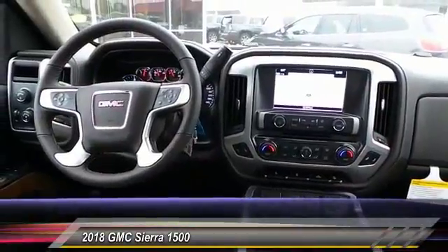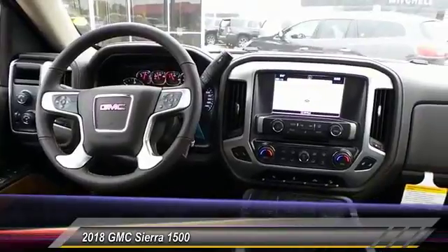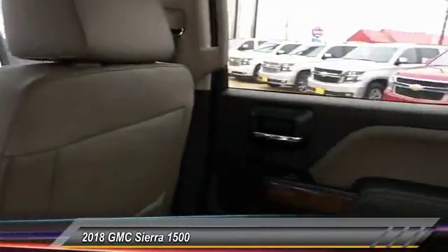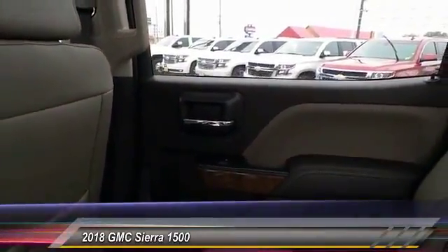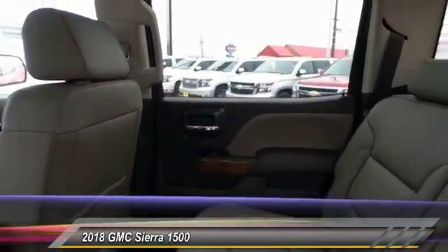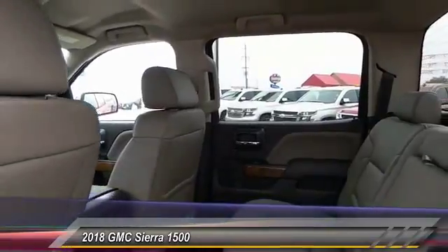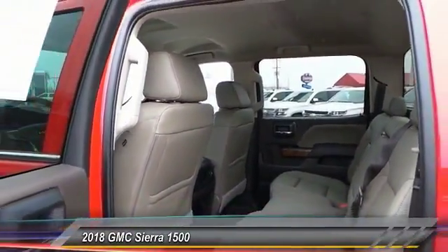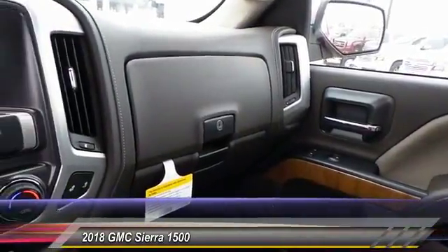Here are some of this vehicle's great options: remote engine start, backup camera, power passenger seat, power driver seat, anti-lock brakes, heated seat, navigation system, traction control, passenger airbag, air conditioning. If affordable style and reliability are what you're looking for, this vehicle couldn't be more perfect. Drive it today.